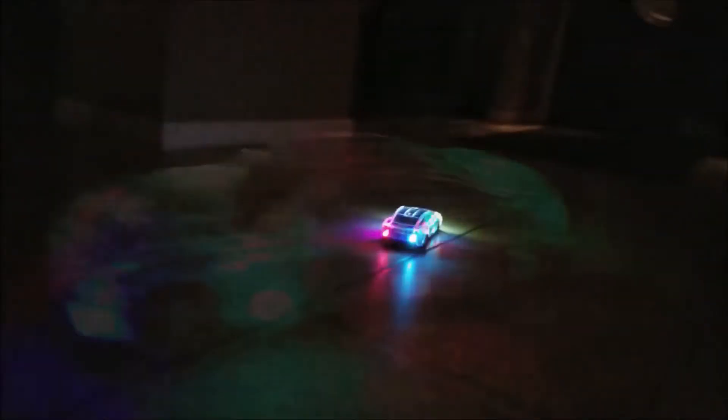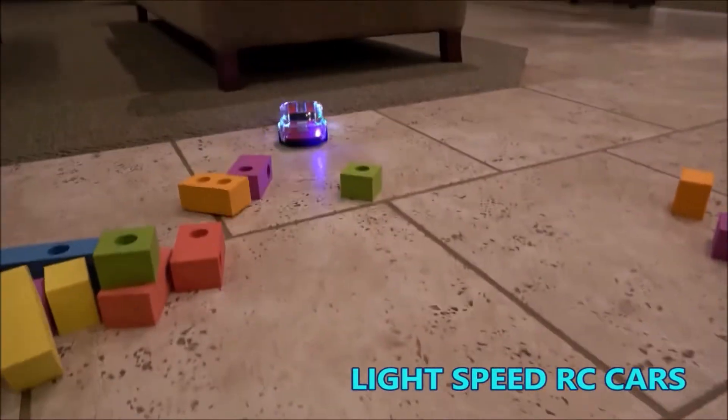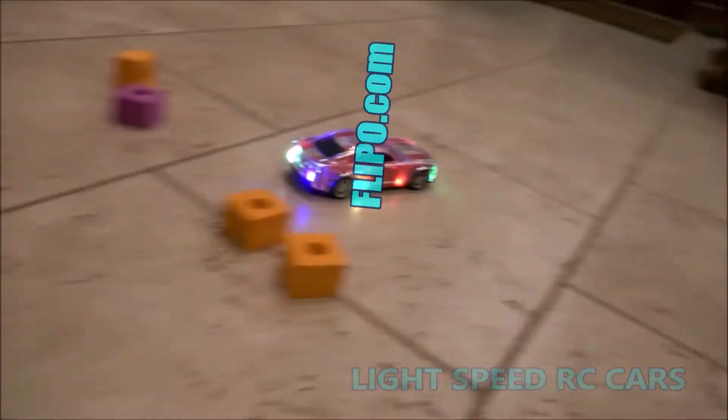You'll have hours of fun with the new Lightspeed LED race car from Flippo. And you can get yours and many other cool toys from your friends at Flippo.com.